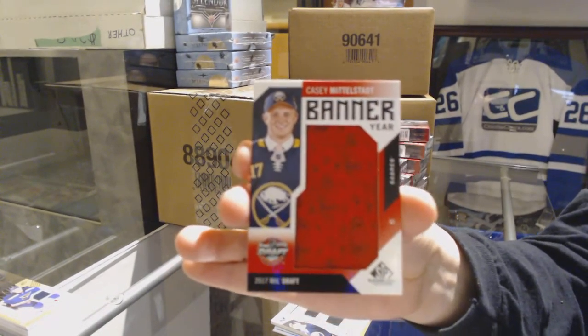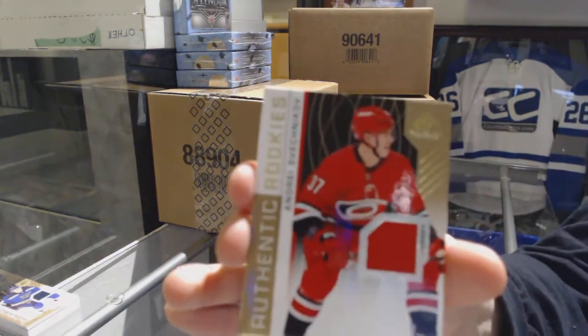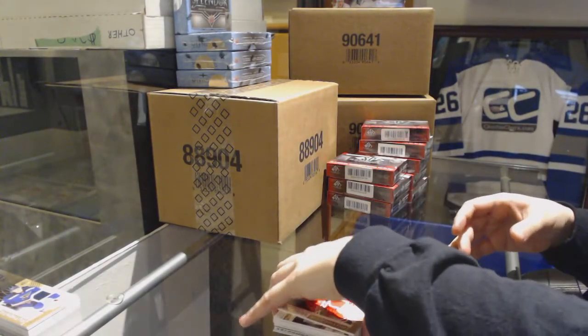The Middlestead! Jersey of Andrei Svechnikov for the Carolina Hurricanes, and a jersey of Nolan Patrick for the Philadelphia Flyers.